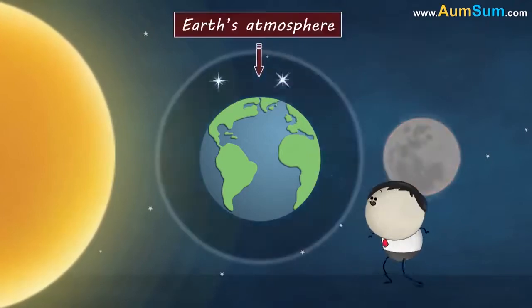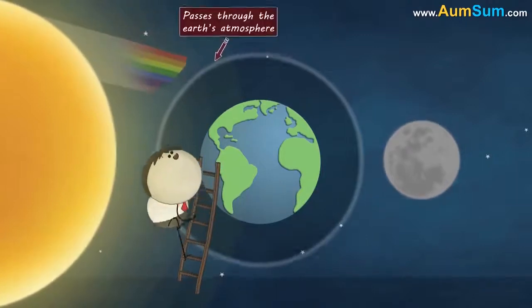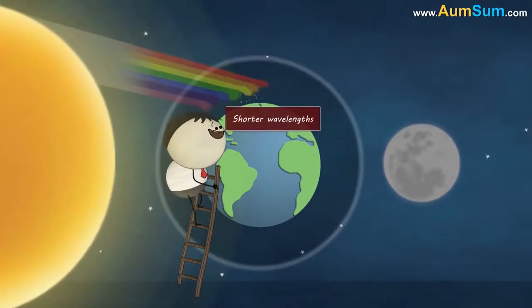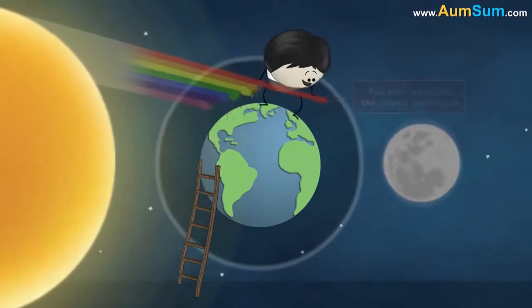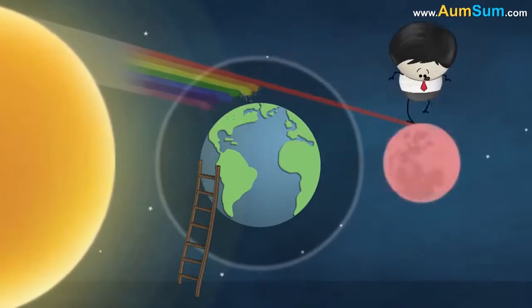This happens because of the Earth's atmosphere. When the sunlight passing from the sun passes through the Earth's atmosphere, the atmosphere scatters the colors of sunlight having shorter wavelengths. However, red color, which has the longest wavelength, is least scattered. Hence, it makes its way to the moon, making it look red.